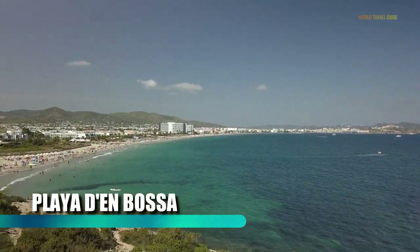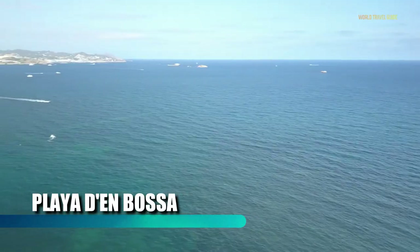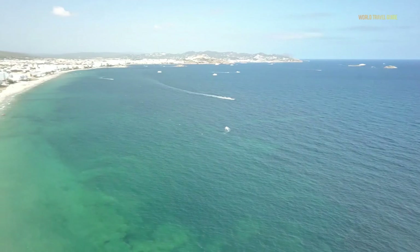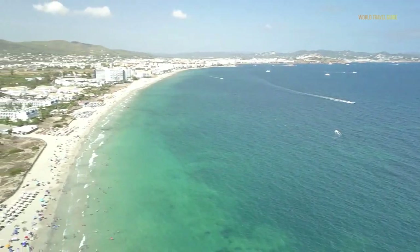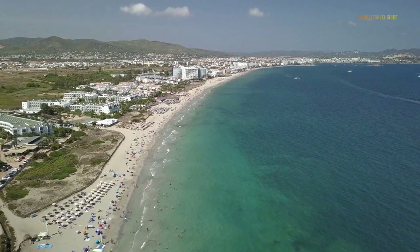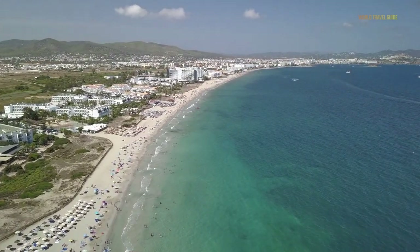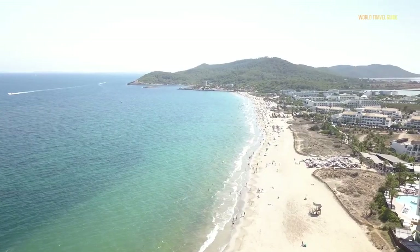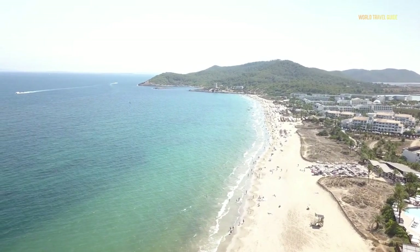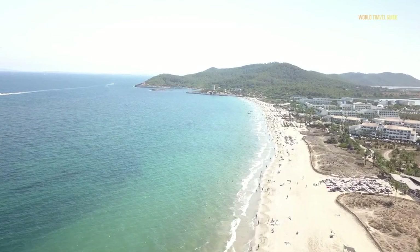Playa Den Bos is the island's longest beach and the most commercial in terms of beachfront shops and cafes. It's about 10 minutes from Ibiza town and the promenade is lined with entertainment venues, restaurants and shops. During the busy season Playa Den Bos is crowded and lively and music is playing non-stop. It's not a place to relax and enjoy a quiet beach — it's more a place to have fun, dance and people watch.